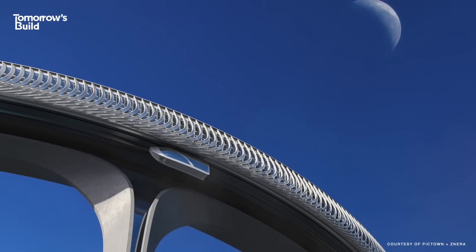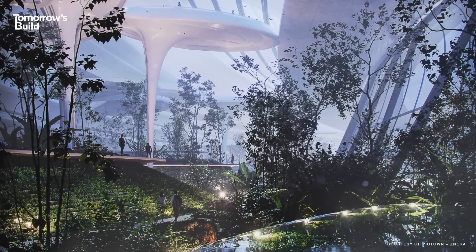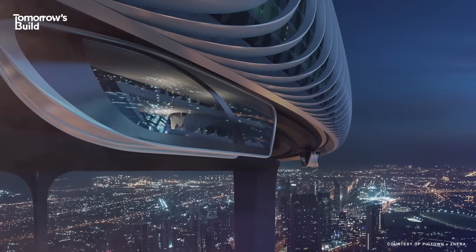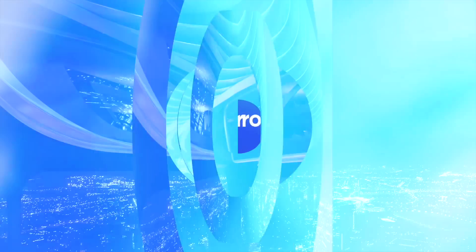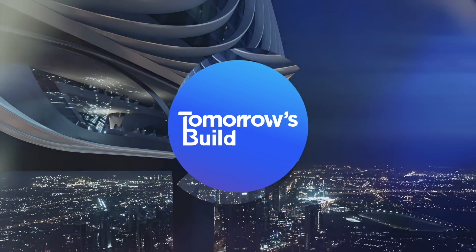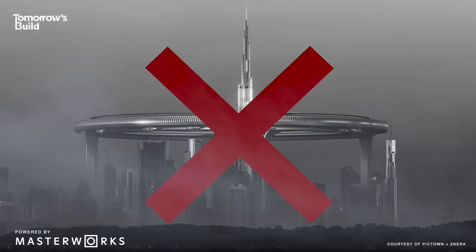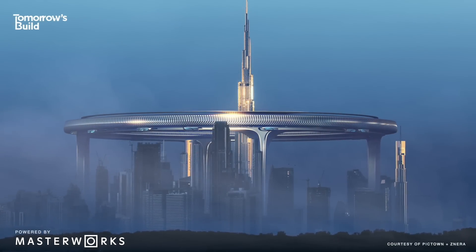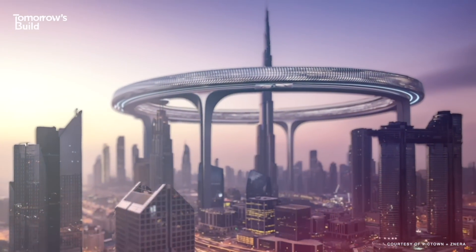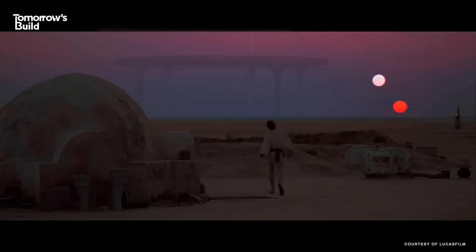Why on earth would someone put forward such a ridiculous idea? What would it take to actually engineer something like this? And what could we learn from it? This isn't being built, but that's not really the point. You're probably wondering what exactly we're looking at here, and is it even in the realm of possibility or just science fiction?